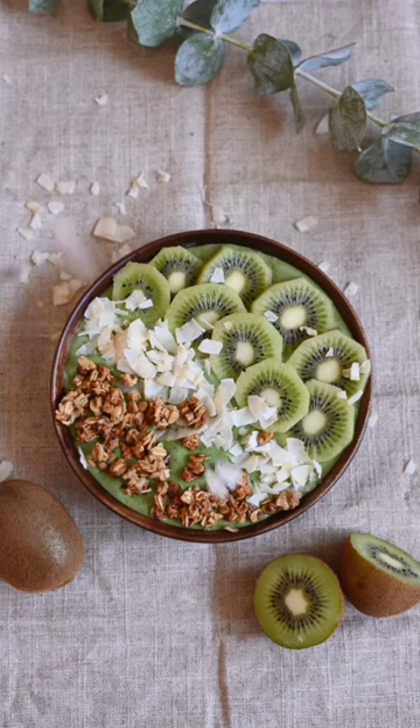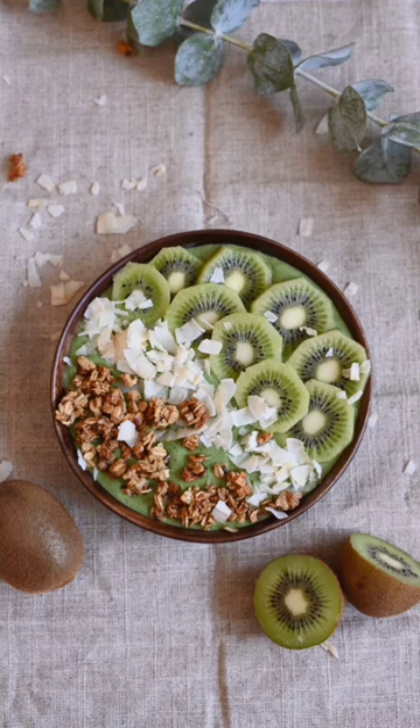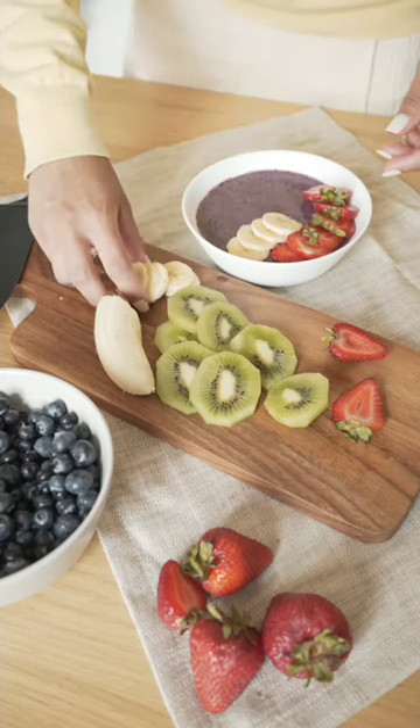Number five: kiwi is a fantastic choice too. It's packed with fiber and vitamins, contributing to a healthy digestive system and potentially aiding kidney health. There you have it, folks! Incorporating these kidney detoxifying fruits into your diet.